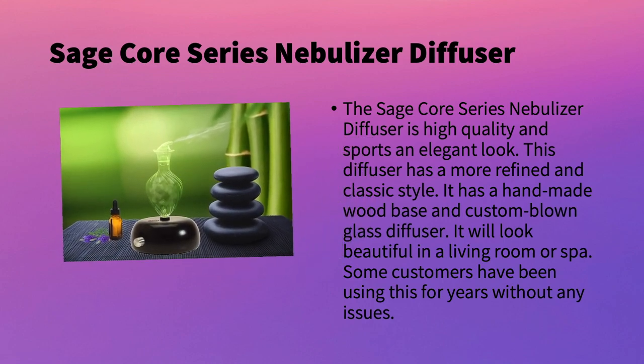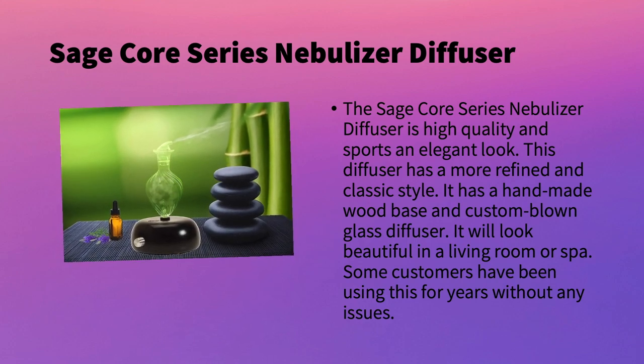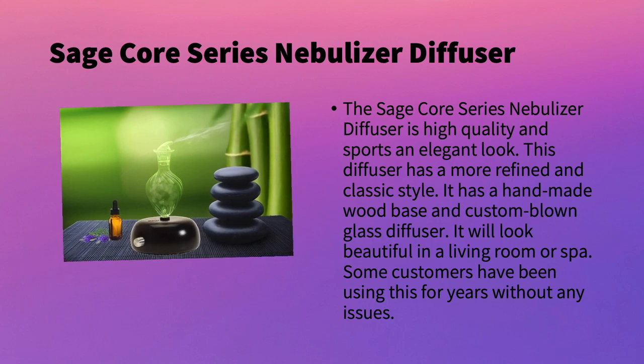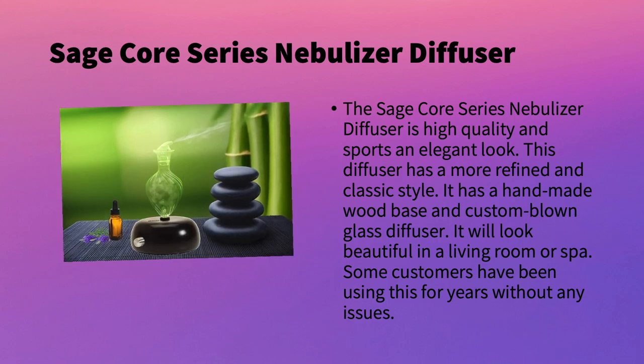Next is the Sage Core Series Diffuser. This one has high quality and a really elegant, classic look. It's more refined with a classic style, featuring a handmade wooden base and a custom blown glass diffuser on top. It will look beautiful in a living room or even a spa. Some customers have been using this for many years without any issues, so if you want one that lasts for many years, this is the one to get.